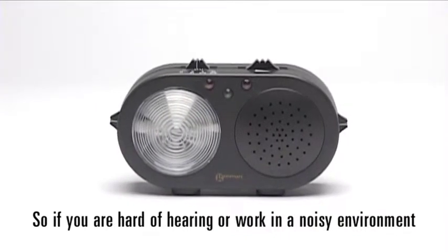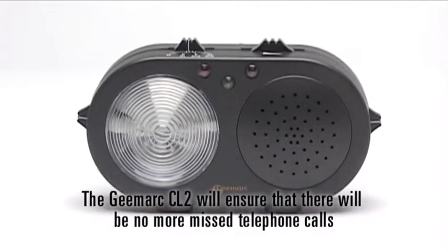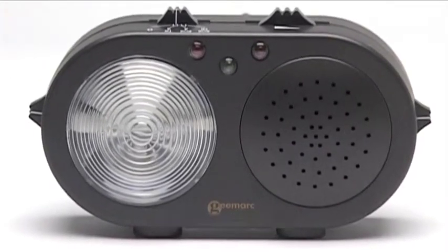So, if you're hard of hearing or work in a noisy environment, the GMARX CL2 will ensure that there will be no more missed telephone calls or callers at the door.